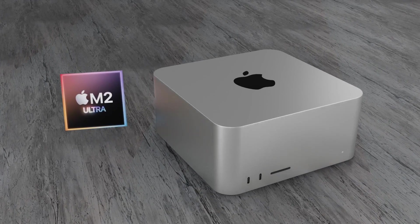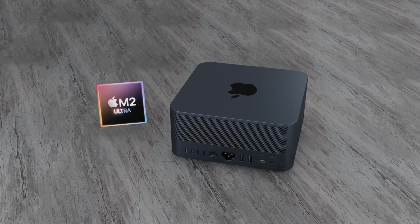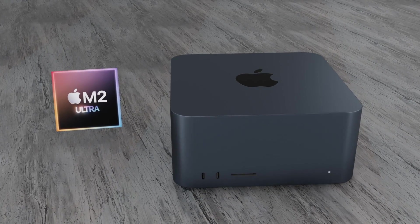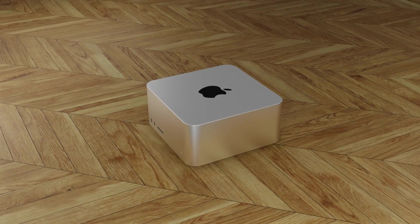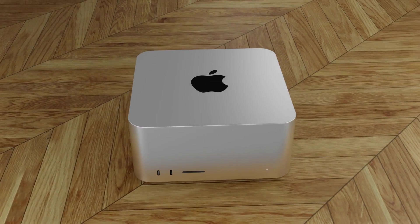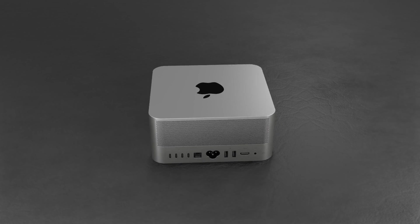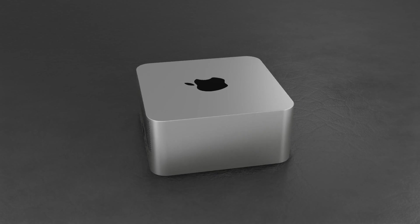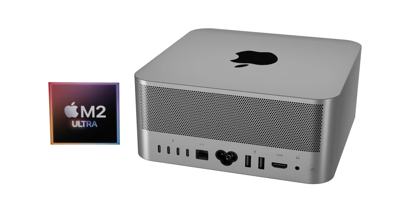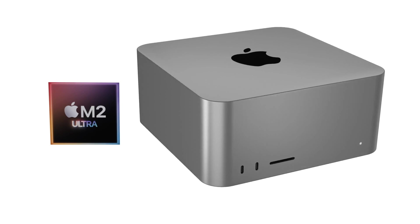My wishes for the Mac Studio are similar to what Apple did with the MacBook Air M2 and M1 — I really hope Apple continues to sell the Mac Studio M1 Max and M1 Ultra after releasing the next generation, but with a reduced price on both chipset options. The M1 Max and M1 Ultra are very powerful chipsets and will be for many years to come, and I think Apple would be missing a trick if they stop selling the Mac Studio with these chipsets inside.